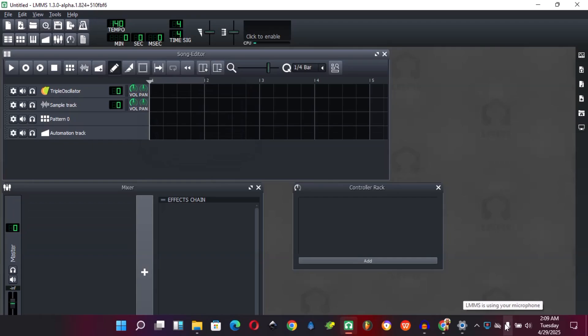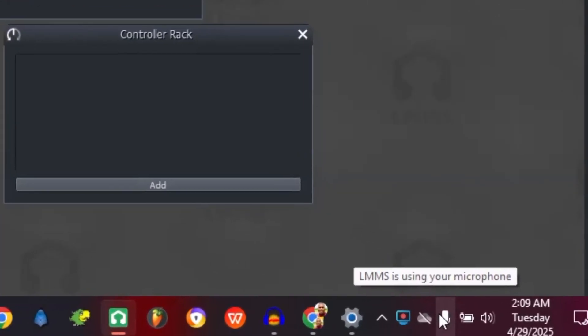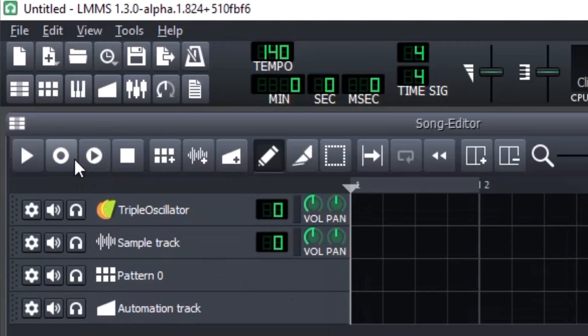Recently, I visited their official website and downloaded the LMMS nightly version to test the new incoming features. I was pleasantly surprised to see LMMS utilizing my microphone, as shown on the screen. That's the first piece of evidence. Secondly, I noticed the option to record samples from audio devices in the song editor.